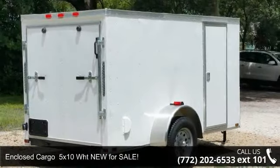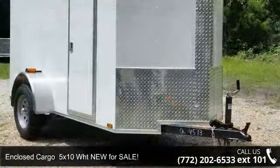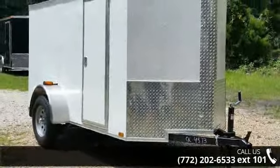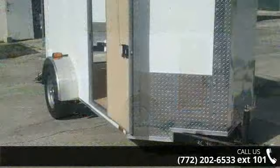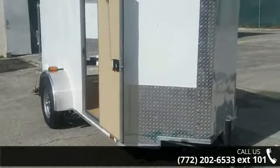Up for sale is an enclosed cargo 5x10 white, new for sale. If you are looking for a quality trailer, consider this one. This unit is priced just right and comes equipped with many desirable features. Call now to ask the dealer about this unit. We are sure to have a quality trailer that fits your needs.